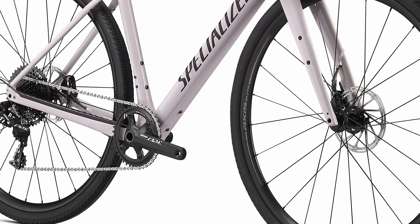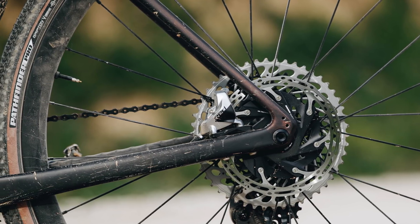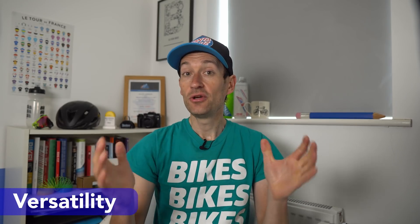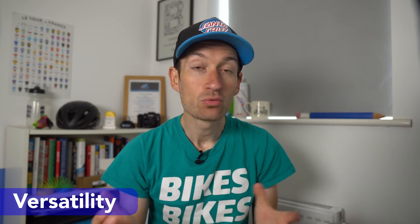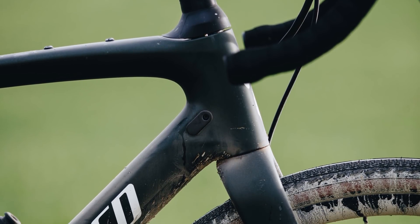Other changes include a bottom bracket that is 5mm higher for improved pedalling clearance, though the bottom bracket relative to the wheel axles is still low at 80mm. The chainstays are quite short at 425mm. Some other cool details include rack and mudguard mounts, extra water bottle mounts, and a pair of bolts on the top tube as is common on gravel bikes these days — so plenty of versatility.